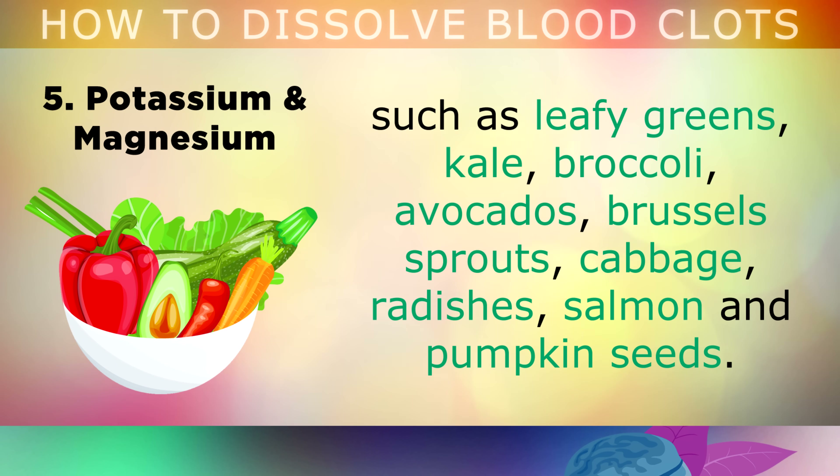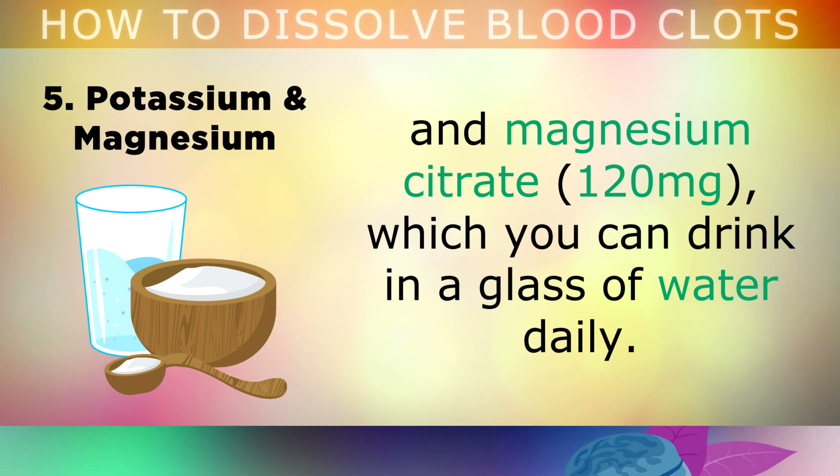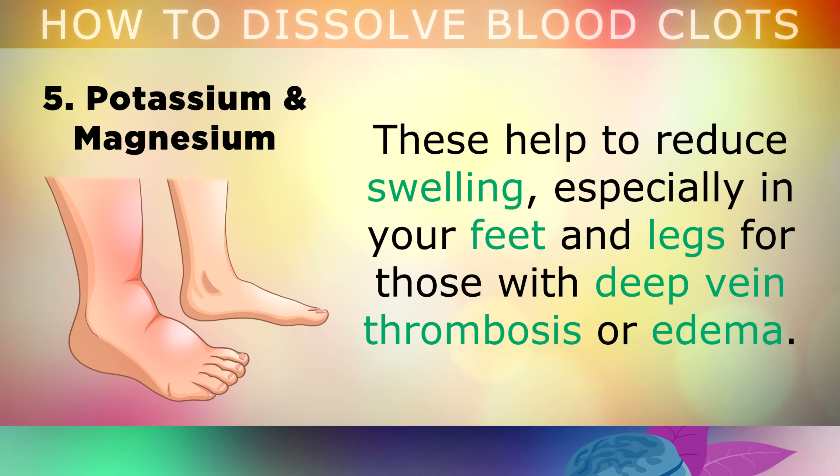However, for an extra boost, you can take an electrolyte powder in the form of potassium citrate and magnesium citrate, which you can just mix and drink in a glass of water every morning. These minerals are essential to reduce swelling, especially in the feet and legs for those of you who have deep vein thrombosis or edema in the feet.